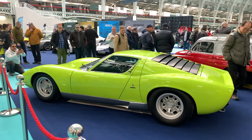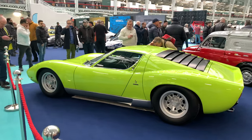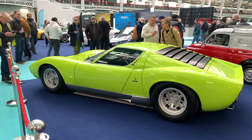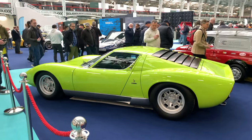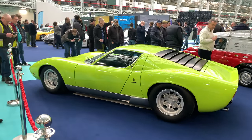Hello guys and welcome to the classic car show 2023. Today we're starting off with the Lamborghini Miura SV. Lamborghini are celebrating their 60th anniversary this year, so I'm expecting to see a lot more of these types of cars as the year goes on.